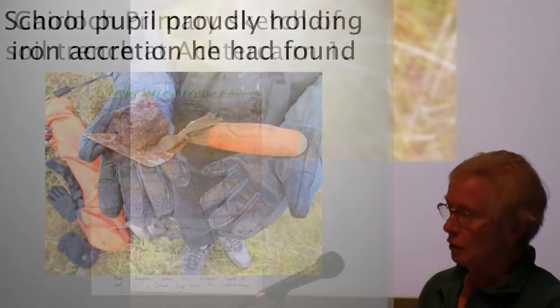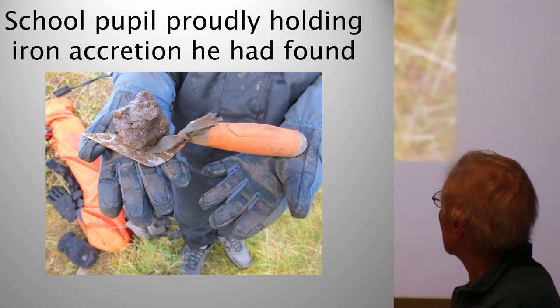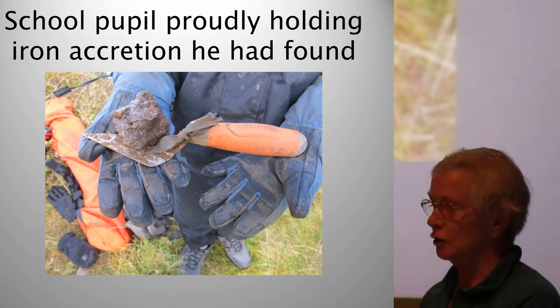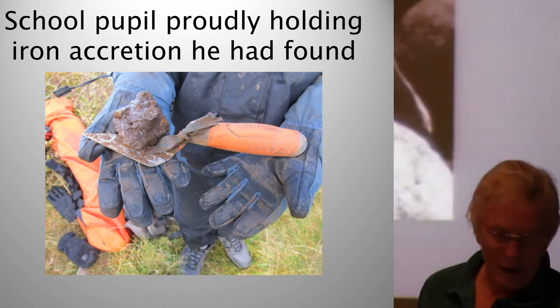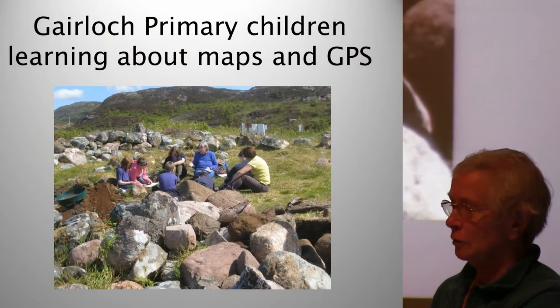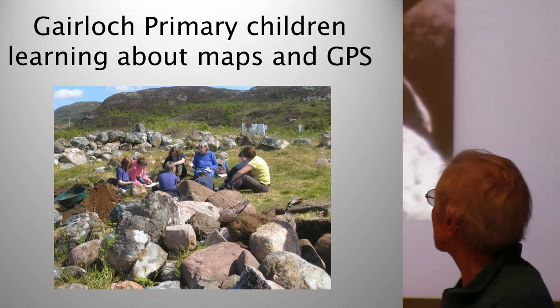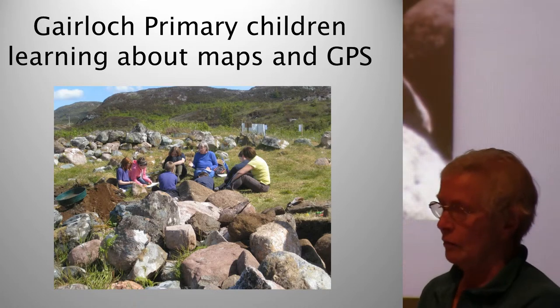We taught them trowelling with the possibility of a find. Here we've got people from Gairloch High School holding a piece of iron just found in the trench — from an iron pan. We taught them understanding maps, GPS, what grid references were all about, and how the contours of the map showed you the landscape of the area.